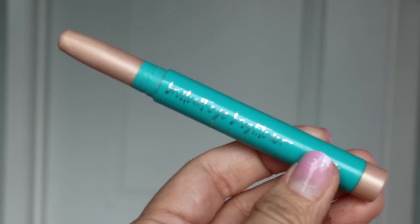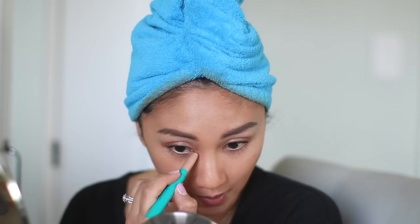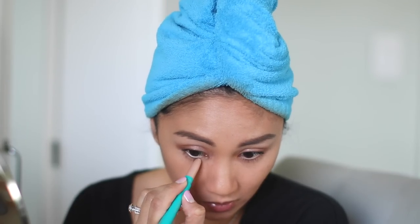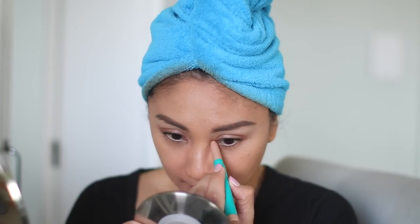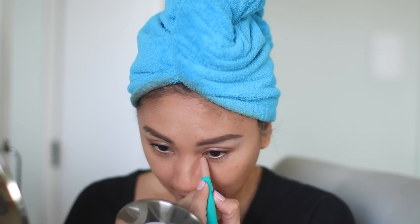I got this from a FabFitFun box probably last year — I talk about this all the time because it's part of my daily makeup routine. This is Thrive Cosmetics Brightening Eye Brightener in Stella. You pop this in the inner corner of your eyes and it is so beautiful — it makes such a huge difference. I just can't — oh but I can. Oh but I really can.